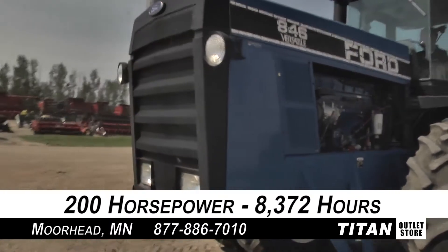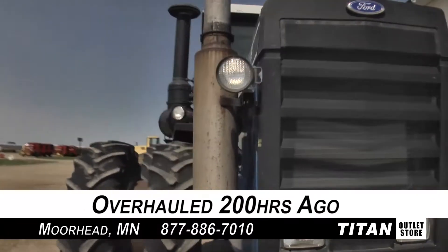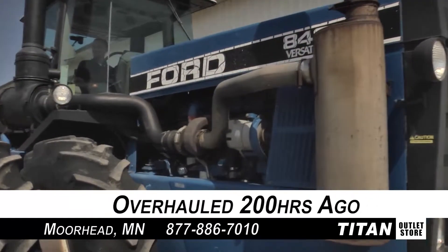First off, the power plant. This 200 horsepower diesel engine on this Ford 846 has 8,372 hours of use and was overhauled 200 hours ago.